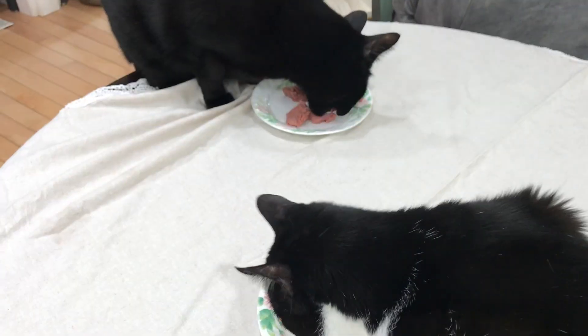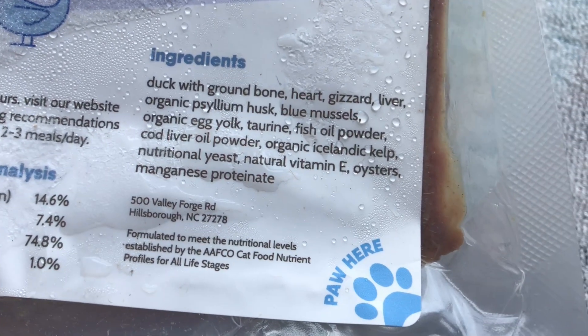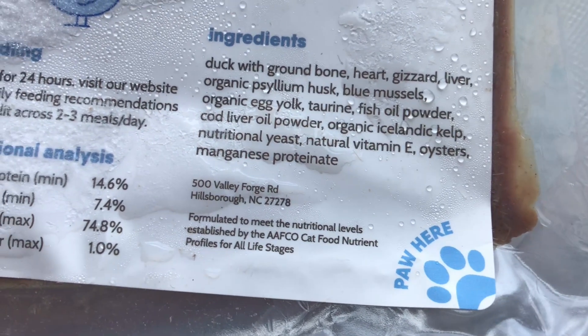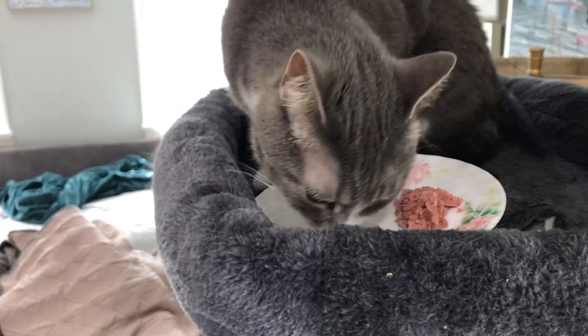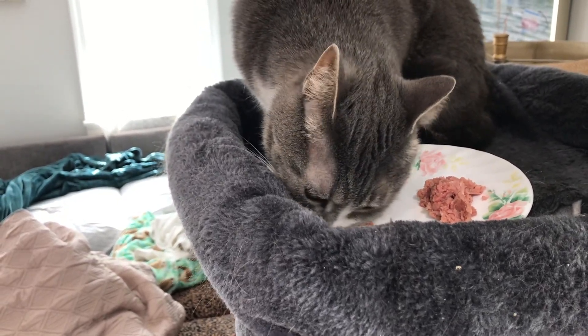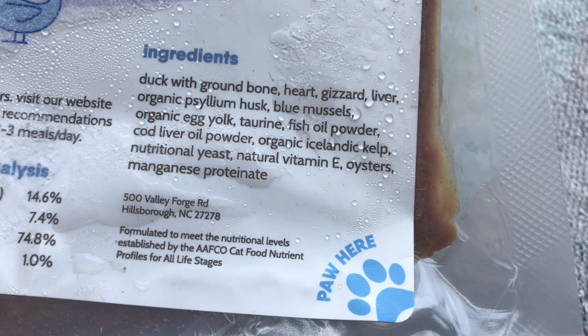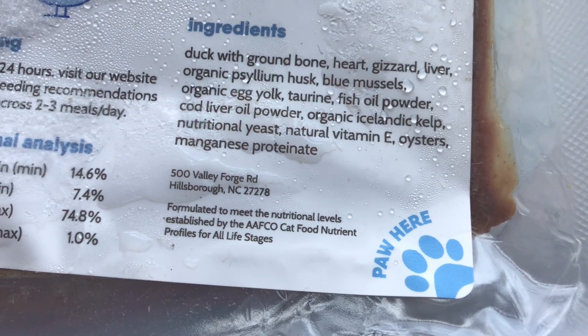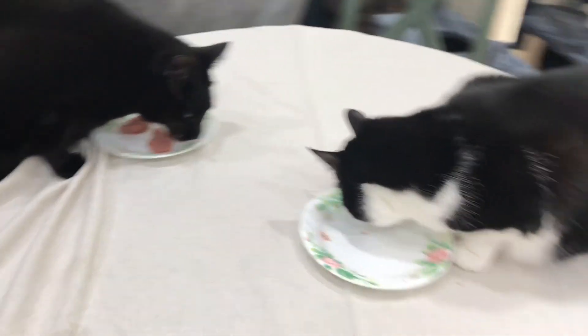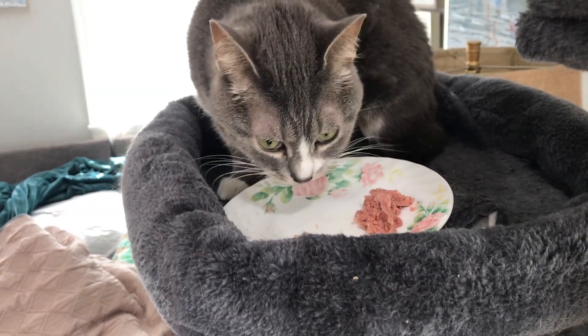Next we have organic egg yolk, which is like a multivitamin and multimineral supplement — it's natural and provides a lot of choline. They add taurine since the food is ground, just to be on the safe side. Fish oil, which is anchovy and sardine powder, and cod liver oil powder — when you see cod liver oil, that's for vitamin A and vitamin D, not primarily for omega fatty acids. They use organic Icelandic kelp for iodine, nutritional yeast for B vitamins, natural vitamin E, and oysters. So in total there are only three added non-food supplements that are necessary. Meat ingredients are typically lower in vitamin E, and plant-based sources provide the highest form of vitamin E — that's just a food fact, not specific to Viva Raw.